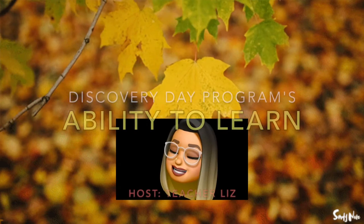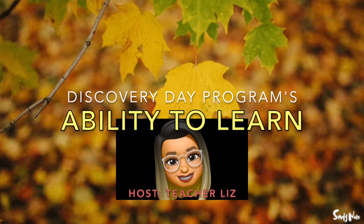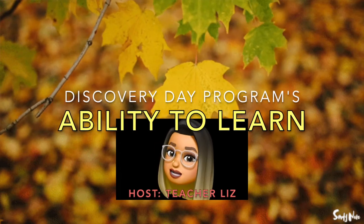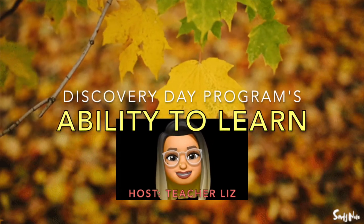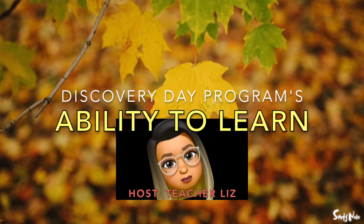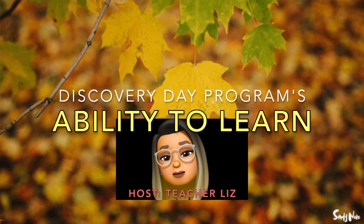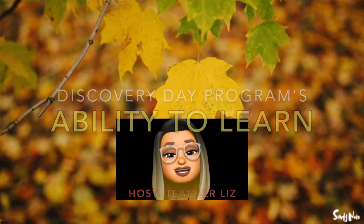Happy Monday, Discovery Learners! It is I, Teacher Liz, here with another episode of Ability to Learn on the Discovery Day program. Today I'll be sharing with you some cool observances, interesting history, cool facts, cool animals, and plants. And let's not forget there's a new Spanish word to learn and a new place to explore this week. Don't forget to log in every day to the live Zoom sessions provided by the Discovery Educational Team. Now let's start the show.